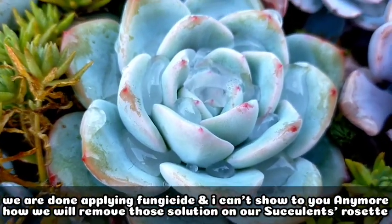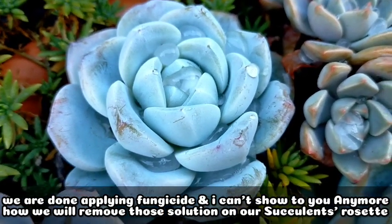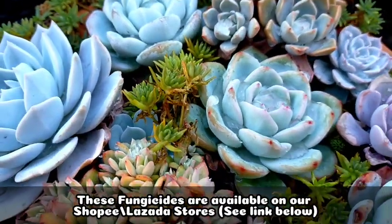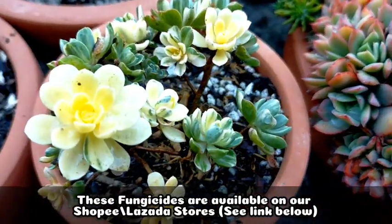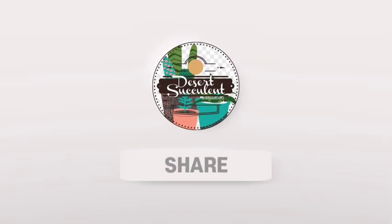We are done with the application. I won't show each one individually — we'll use the air blower to remove excess liquid from the rosettes. I hope you also check on your succulents and treat them right away once they develop fungus. Thank you guys for watching! Don't forget to like and subscribe to our YouTube channel. You may also visit our Facebook page, A Desert Succulent and Ornamental Plants.